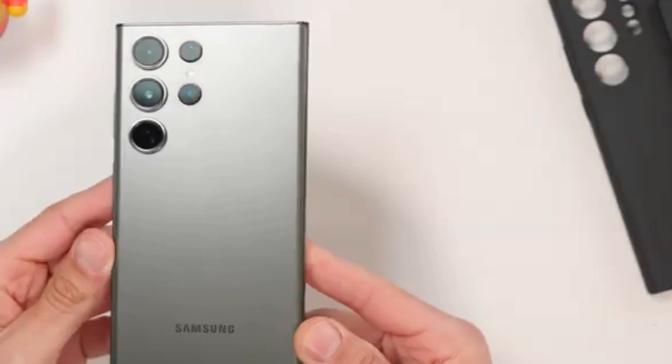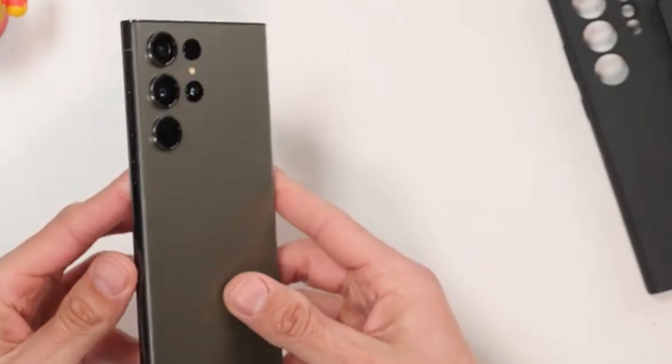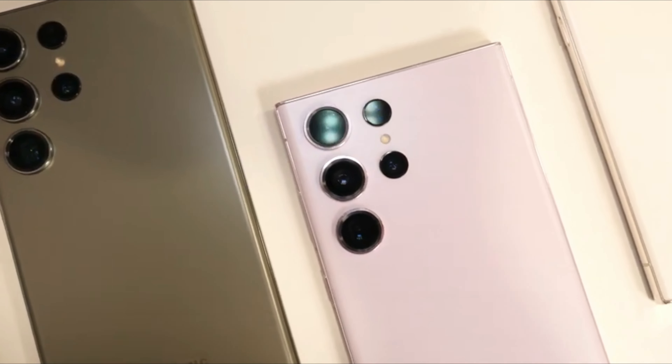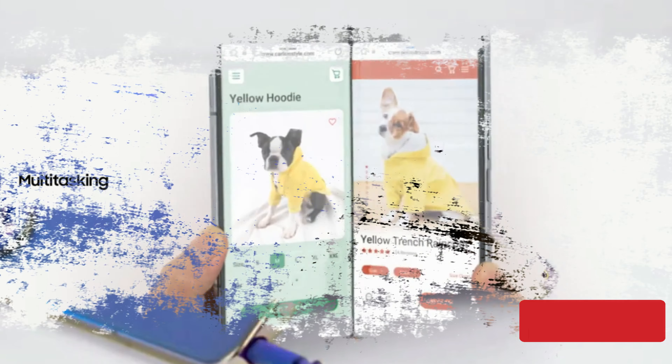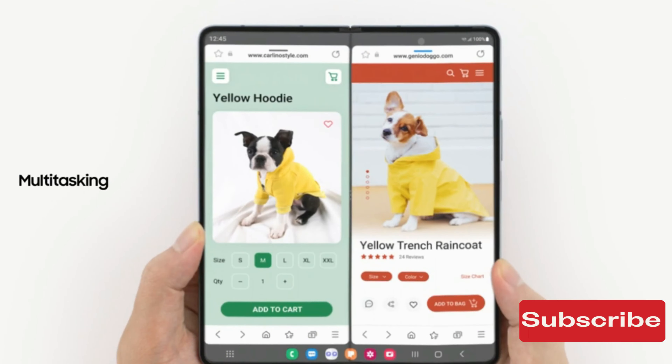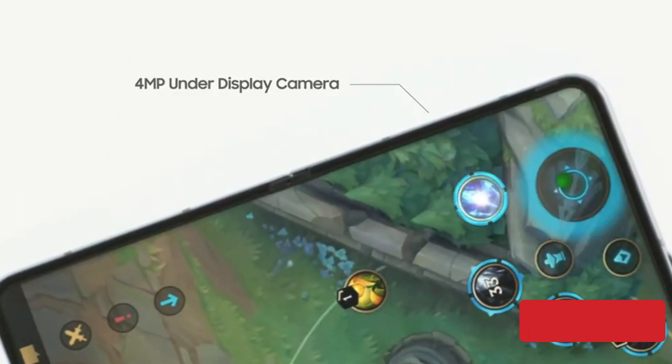Samsung is all geared up for the upcoming launch of its Galaxy S23 series, but they are not done yet, as they have their next-generation foldables in the pipeline too. A recent rumor suggests that the Galaxy Z Fold 5 might come with a stunning camera upgrade.